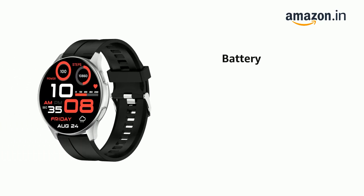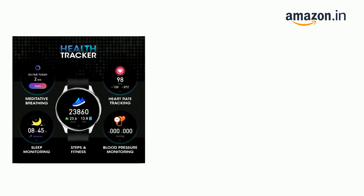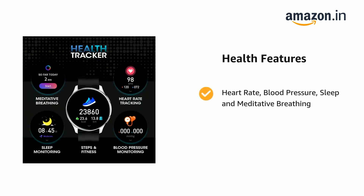It comes with 6-8 hours of battery life. It supports heart rate monitoring, blood pressure, sleep tracking, and meditative breathing.